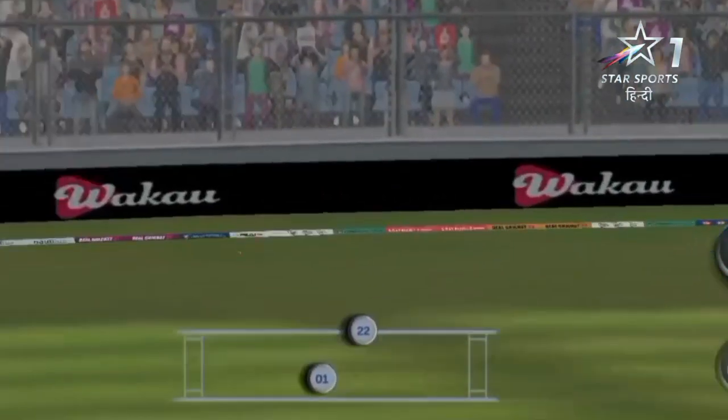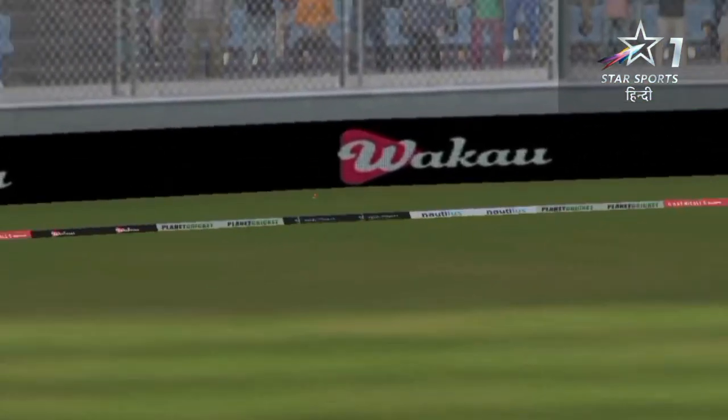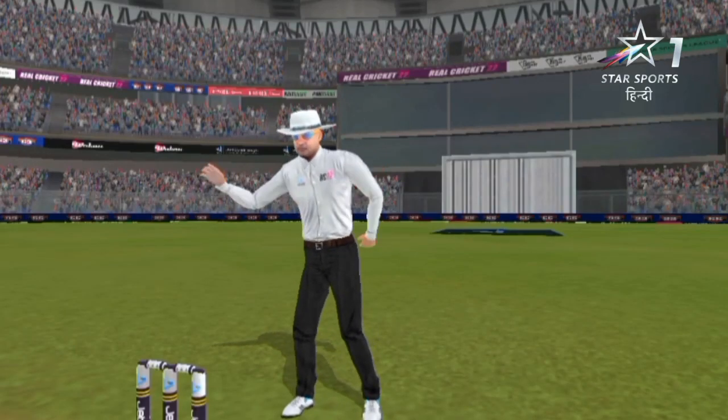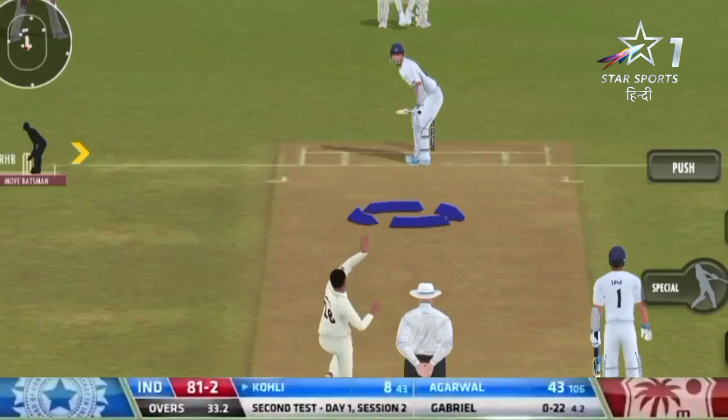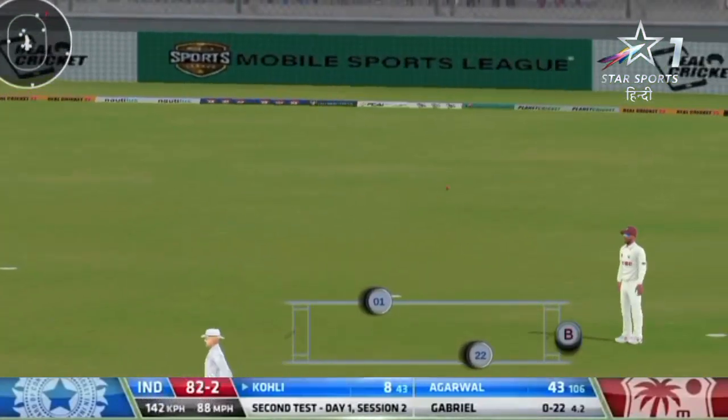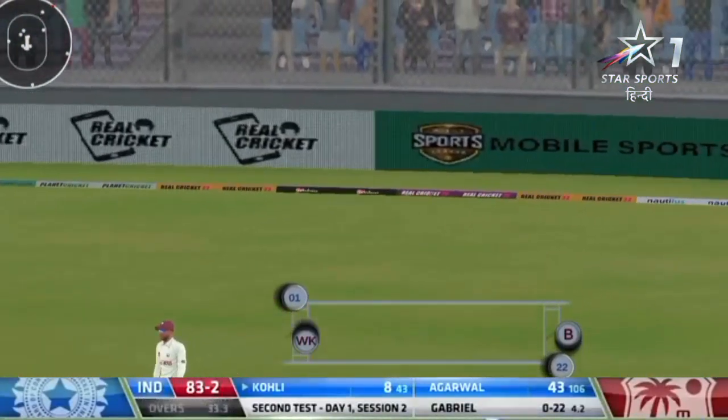That is a lovely touch shot — not too big a stride into the ball. Sometimes it looks as though Agarwal plays it on the move. That's where he loves it, that's his sweet spot. But it's a poor option.